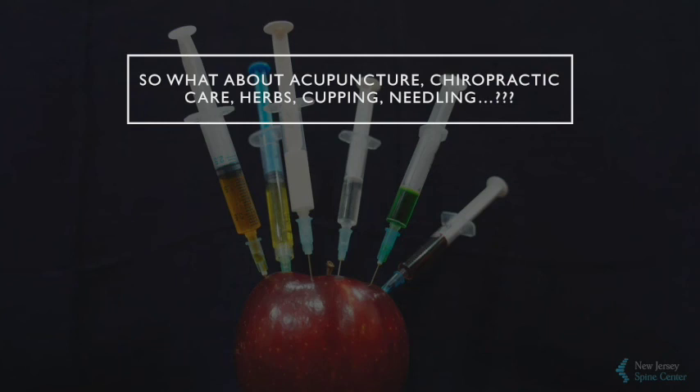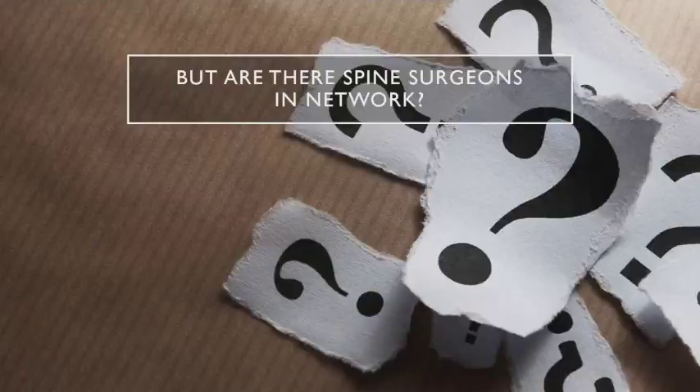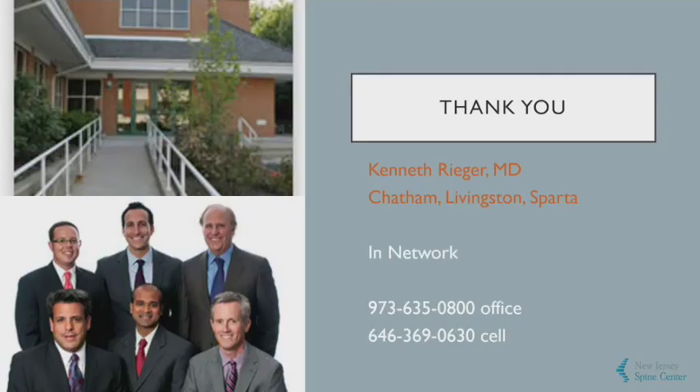Head-to-head studies have shown that all methods contribute in lumbar spine about the same, probably because of the self-limiting nature of lumbar strain, which is what most people present with anyway. However, none are as strong as the long-term plan of physical therapy, because of the patient education and empowerment aspect — it gives them something to do and allows them to feel in control. And lastly, are there any spine surgeons in-network? Yes, my group is in-network. Thank you very much. Any questions?